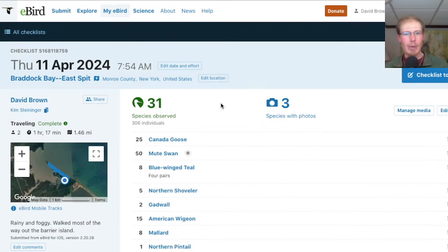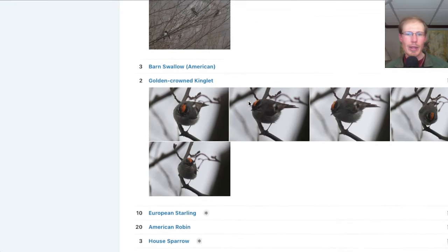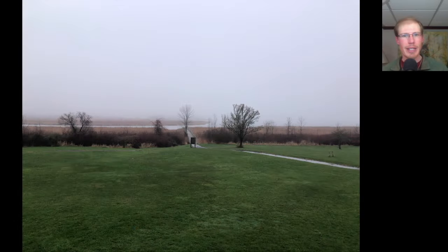From the East Spit this morning, we only had 31 species due to the poor visibility. We then headed over to Braddock Bay Park, where the rain was tapering off, but it was still foggy. You couldn't see the other side of the bay. Visibility improved throughout the morning; however, it remained overcast.